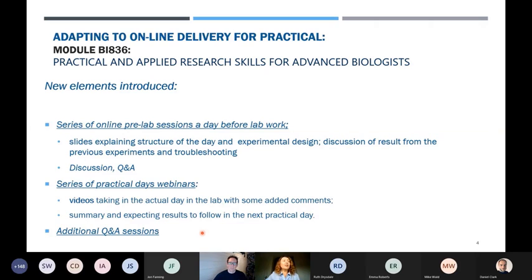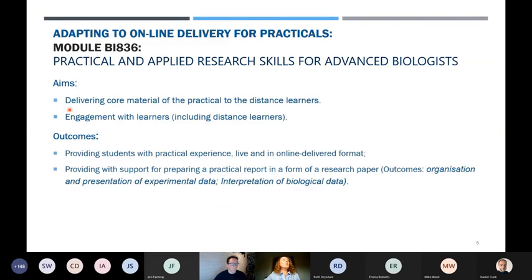I also introduced additional question-and-answer sessions which were very popular. The aims were to deliver the core material of the practical to distant learners who panicked and wanted to be included, and — not least importantly — to engage with the learners. There wasn't as much engagement in the lab as before, but we could do that part online, and it seemed to work well.